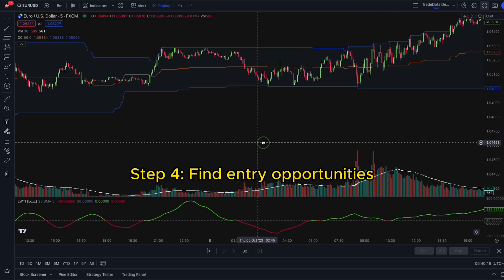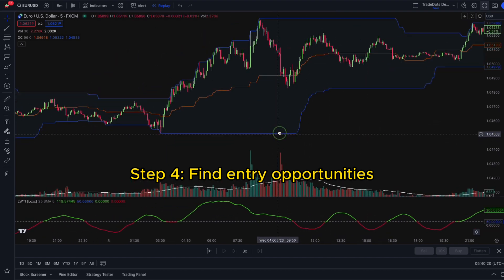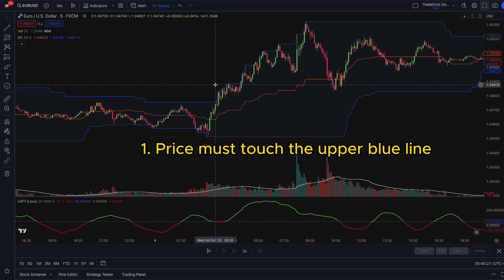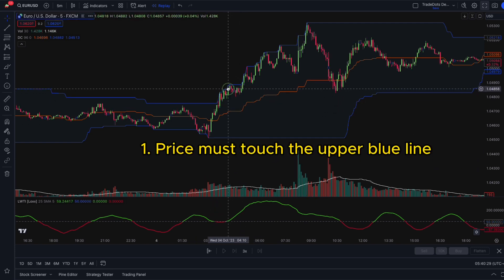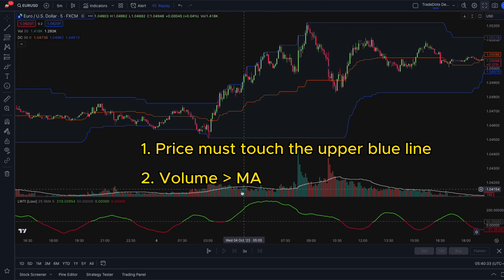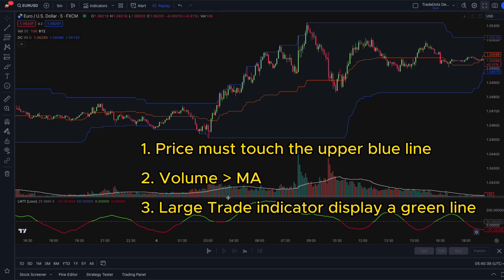Step 4. Let's search for some entry opportunities. Before entering a trade, the following three criteria must be met. First, the price must touch the upper blue line, indicating a price breakout. Second, there must be significant volume in the market, above the white line representing the volume moving average. And third, the Large Trade Index indicator should display a green line.